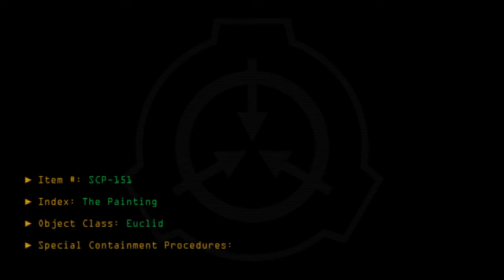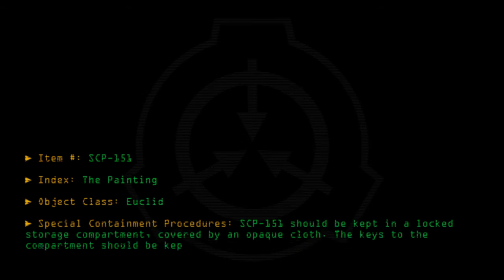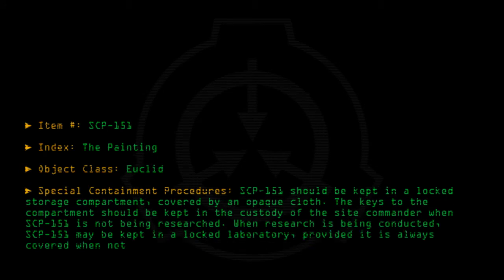Special containment procedures: SCP-151 should be kept in a locked storage compartment covered by an opaque cloth. The keys to the compartment should be kept in the custody of the site commander when SCP-151 is not being researched. When research is being conducted, SCP-151 may be kept in a locked laboratory, provided it is always covered when not being used.